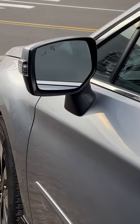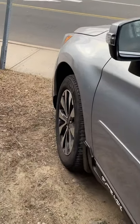Blind spot detector on the side mirror, heated side mirrors as well, and nice 18-inch alloy wheels.